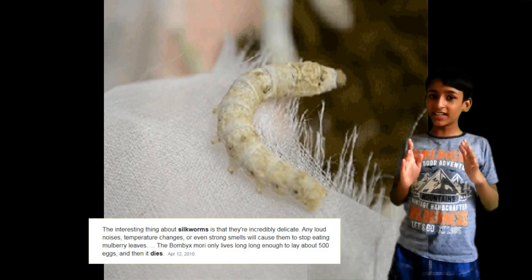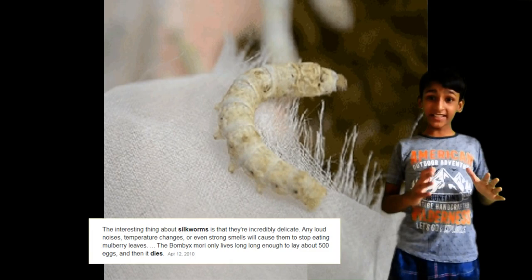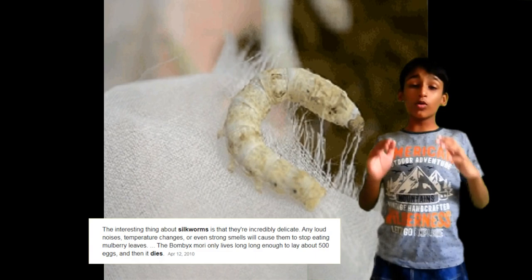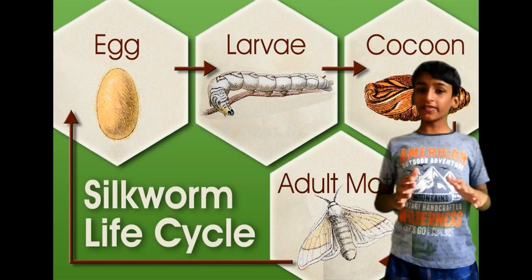The interesting thing about silkworms is that they are extremely delicate. Any loud noises, temperature changes, or even strong smell can stop them from eating mulberry leaves. The silkworm only lives long enough to lay about 500 eggs, and silkworms go through 4 stages of development.